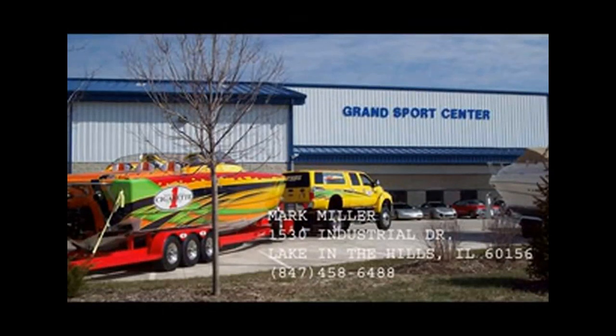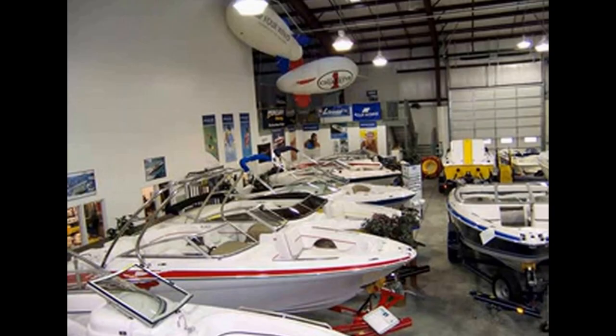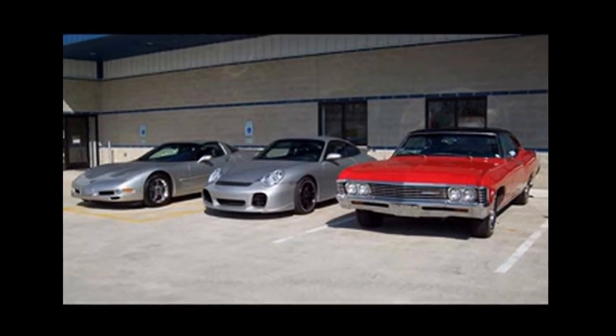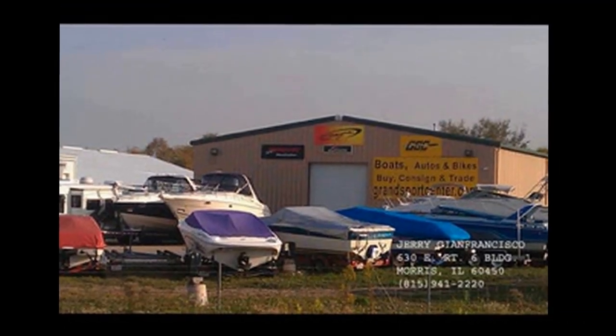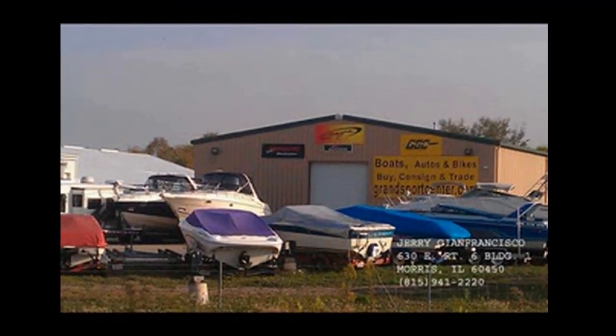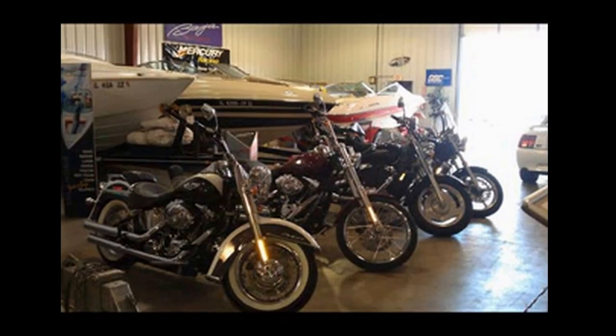Grand Sports Center is a family owned and operated business since 1973. We have two locations for sales and service in Northern Illinois. Our facilities are located in Lake of the Hills and in Morris. Our specialty is in pre-owned toys, boats, sports cars, trucks, bikes, and RVs. Whether buying, selling, or consigning, Grand Sports Center is here to serve you. Our goal is to sell for you.